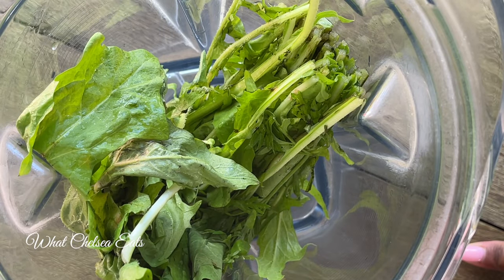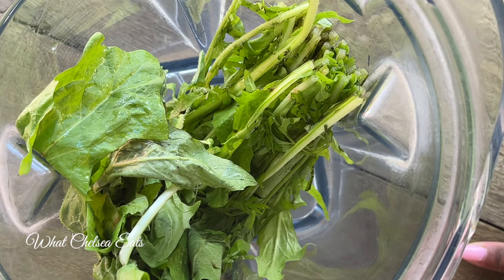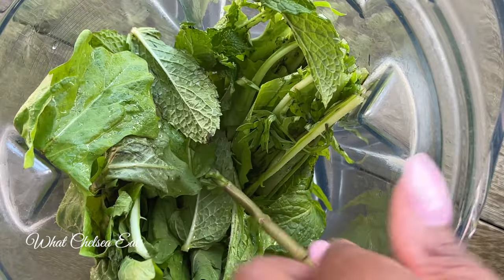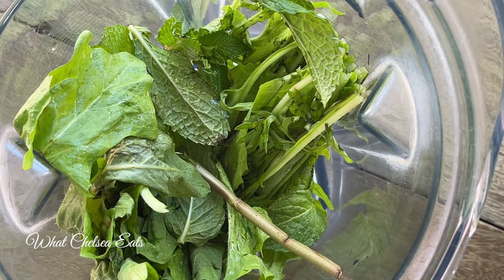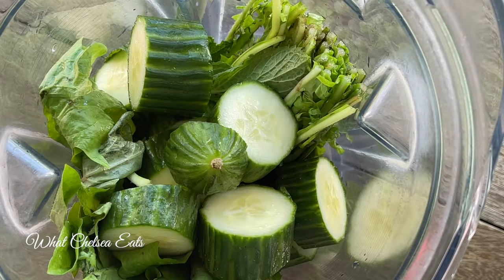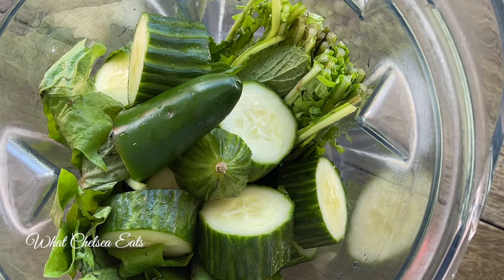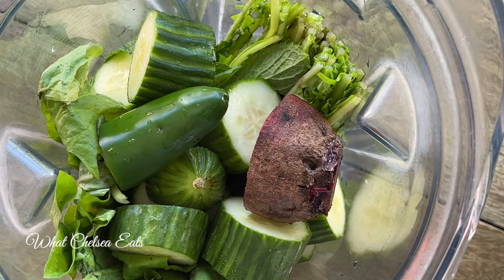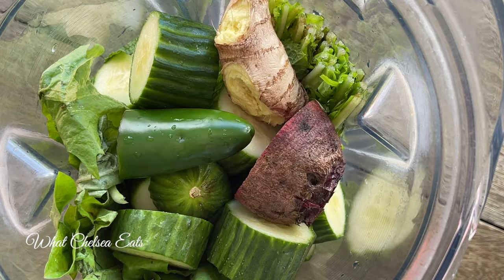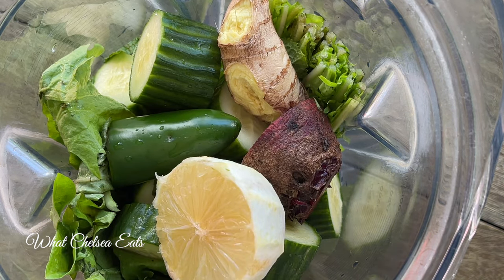I'm using my Vitamix blender, but use whatever blender you have — it doesn't matter. I'm adding my greens first. If you can't find dandelion in the store, use whatever greens you can find — kale, chard, spinach. I used dandelion, then the mint, then the cucumbers, the jalapeño, and then the beet. You can use red beets or golden beets.